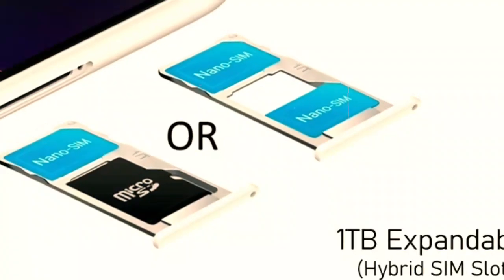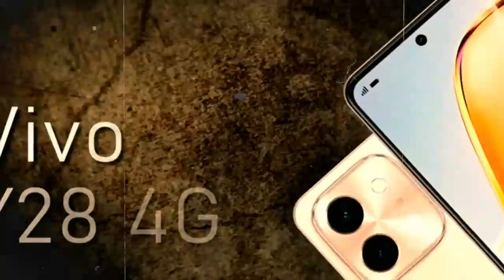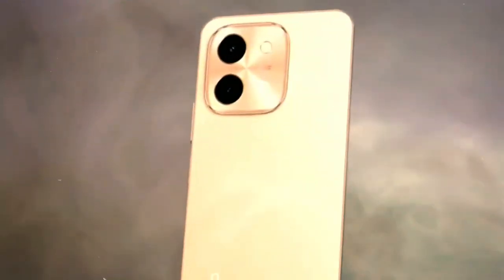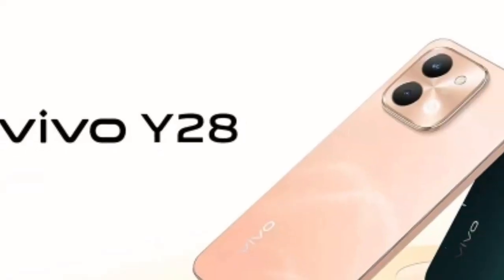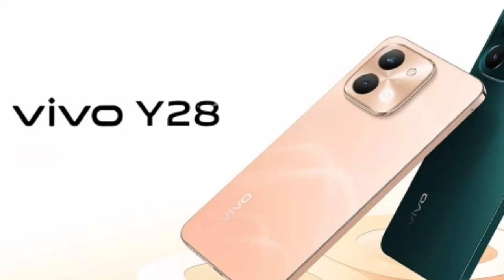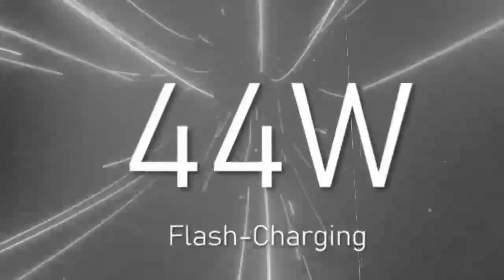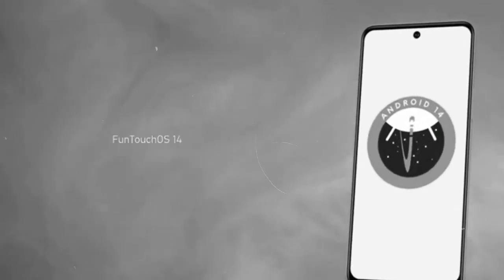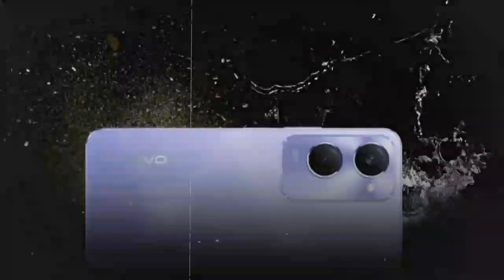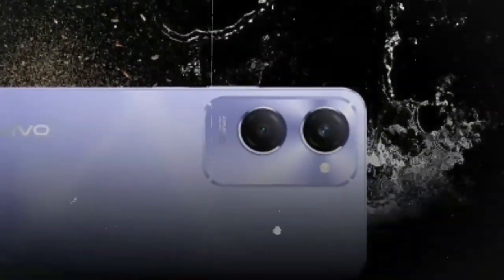Users can expect a modern interface, enhanced privacy controls, and improved performance management on the Vivo Y28S, all powered by the robust Android 14 operating system. The Vivo Y28S is equipped with the MediaTek Dimensity 6300 chipset, featuring an octa-core processor architecture. This chipset delivers powerful performance with its combination of two Cortex-A76 cores clocked at up to 2.4GHz and six Cortex-A55 cores, and it includes a Mali-G57 MC2 GPU, ensuring smooth graphics rendering for gaming and multimedia experiences.